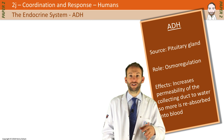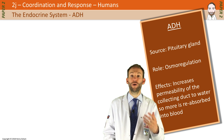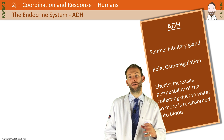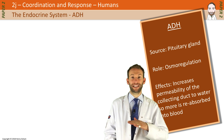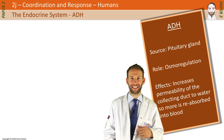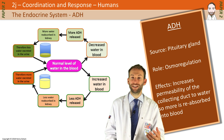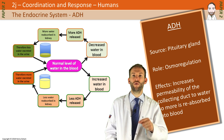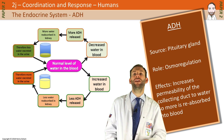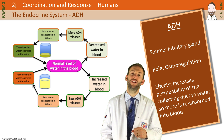ADH — you may have already watched the video on osmoregulation and the kidney from section 2i of IGCSE. ADH is released from the pituitary gland and has a role in osmoregulation — keeping water levels constant in the blood — which is another example of homeostasis. It increases the permeability of the collecting duct in the kidney so that more water is reabsorbed into the blood. Essentially, if you're dehydrated, the last thing you want is to urinate out lots of water, so the kidney reabsorbs it back into the blood via the collecting duct.